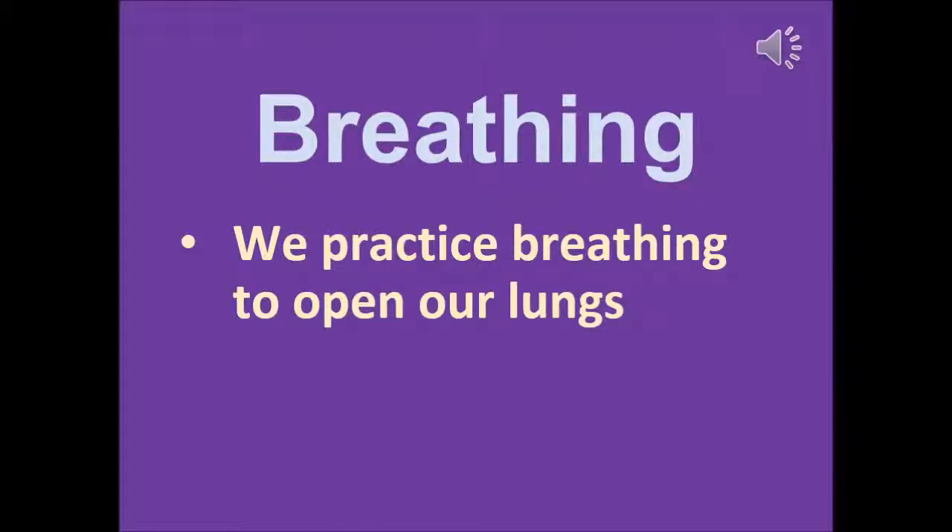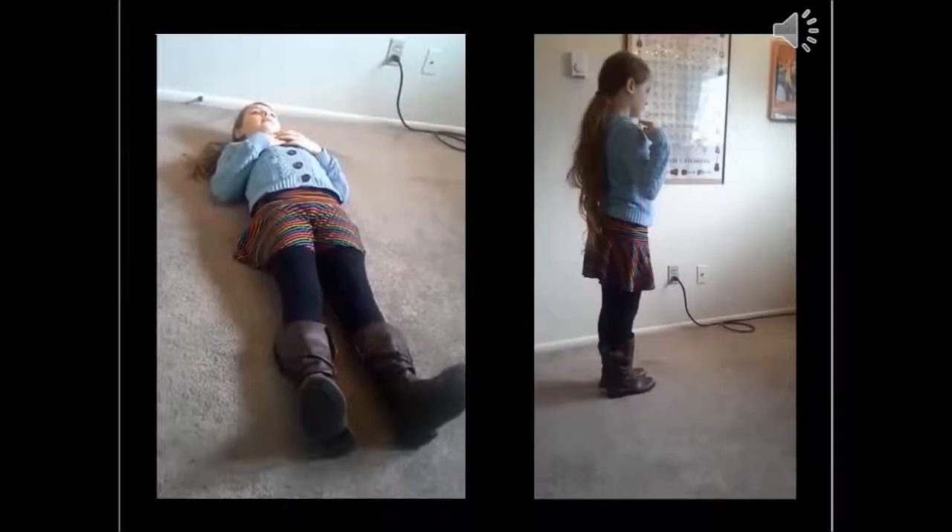Another thing that can help us is breathing, and we practice breathing to open our lungs. These are some pictures of me breathing that my mom took at my singing lesson. On the left one, I have my hands on my chest and my tummy, and I'm feeling how my chest and tummy go up and down. In the right picture, I noticed that when I was laying on the ground, my shoulders weren't moving up or down at all — they were just staying in one spot. But when I'm standing up, they go kind of high. When you're singing, you're actually trying for that not to happen.